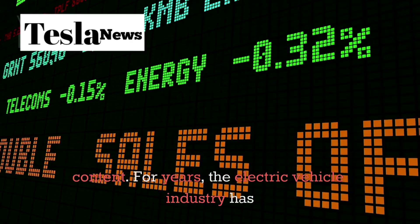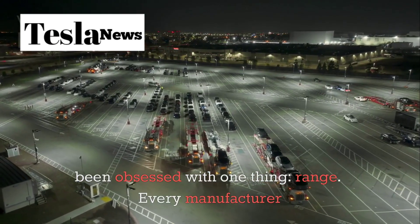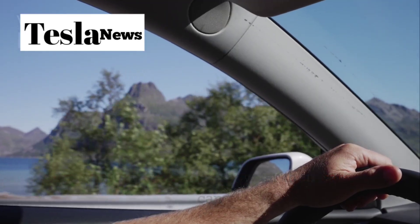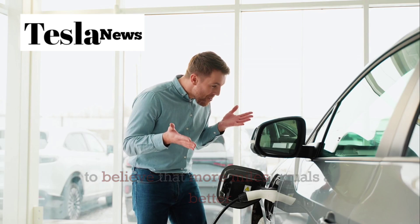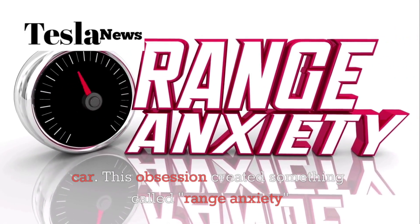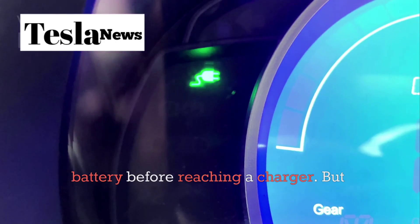For years, the electric vehicle industry has been obsessed with one thing: range. Every manufacturer competes to advertise how far their cars can travel on a single charge. We've been conditioned to believe that more miles equals a better car. This obsession created something called range anxiety — the constant fear of running out of battery before reaching a charger.